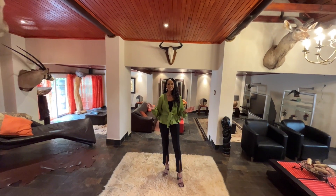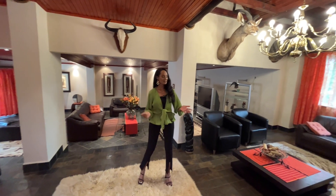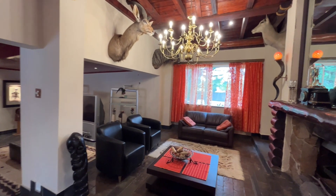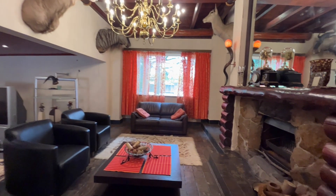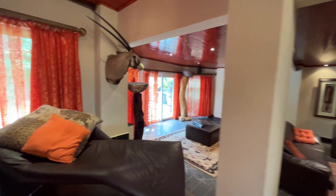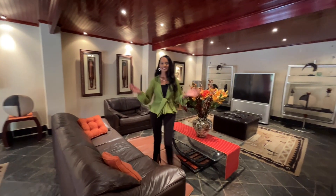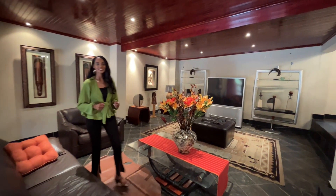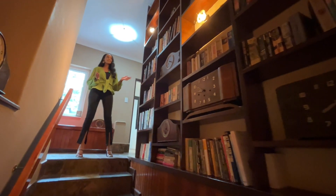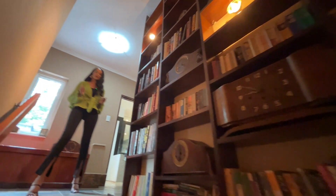I'm currently standing in this magnificent living area. As you can see, it's extremely spacious, offering ample seating for your guests — great for entertaining. I'm surrounded by several trophies in a traditional South African safari style home, and standing right next to this antique Polish-styled bookshelf to tuck away all your lovely books and memories.